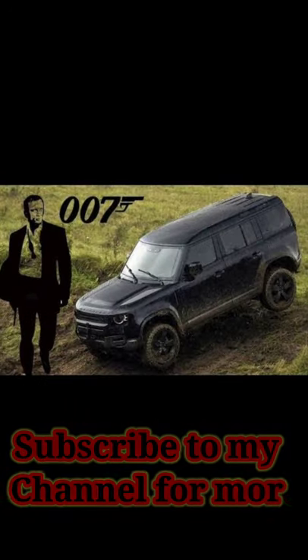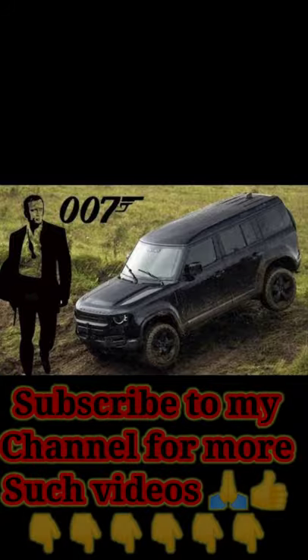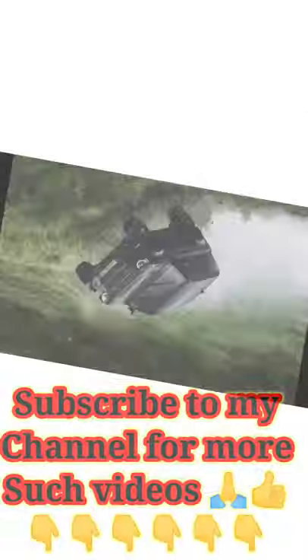Hello viewers! How are you, viewers? In this video, we are going to talk about Land Rover. This is a very interesting news for us.